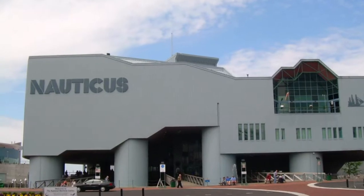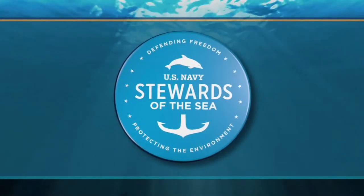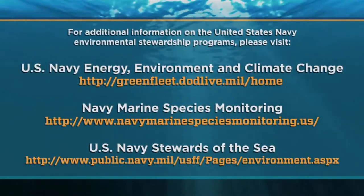Come to the Nauticus Museum and experience the fun and interactive games and the informative displays that are part of the Stewards of the Sea. And while you're there, stop by the Hampton Roads Naval Museum for a bit of history.